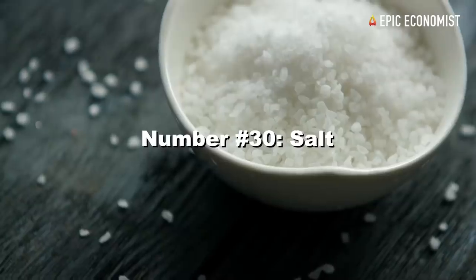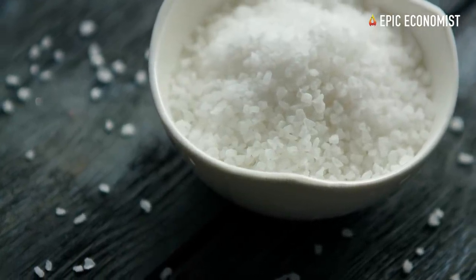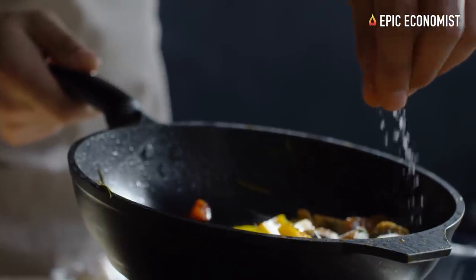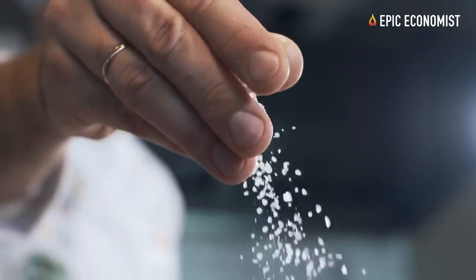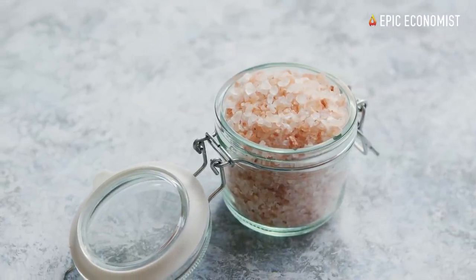Number thirty: salt. You can rest assured that salt is going to become extremely valuable during a long-term disaster. For now it is cheap and you can find it everywhere, but do not take it for granted. Salt can help to preserve food for longer and make your meals tastier — buy a lot of it and keep it away from moisture.